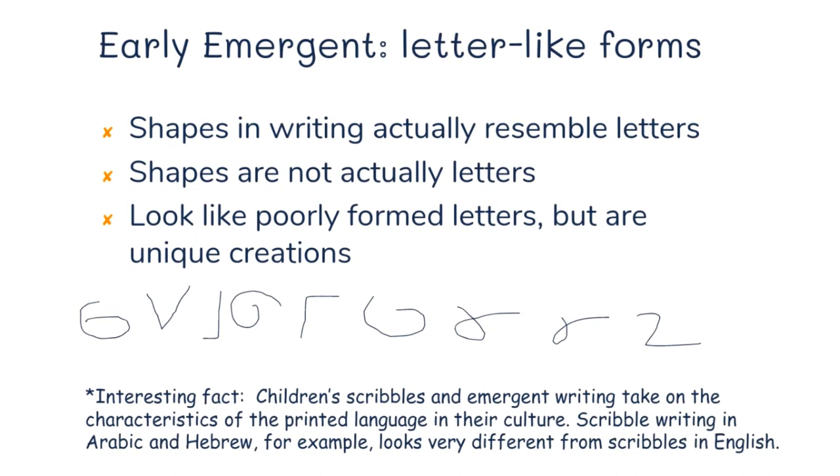In the early emergent stage, children make letter-like forms. The shapes resemble letters but aren't actually letters — they might look like an L, a two, or a V, just lines that look like poorly formed letters. An interesting fact: children's scribbles and emergent writing take on the characteristics of the printed language in their culture. Scribble writing in Arabic or Hebrew looks very different from scribbles in English. If a child grows up in a culture where print doesn't go horizontally left to right, their scribbling will reflect that.